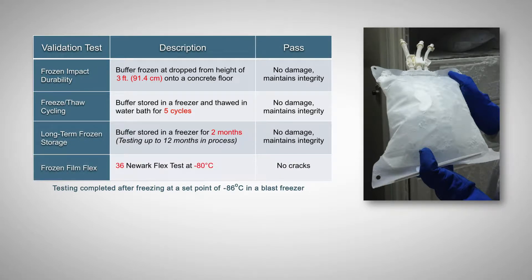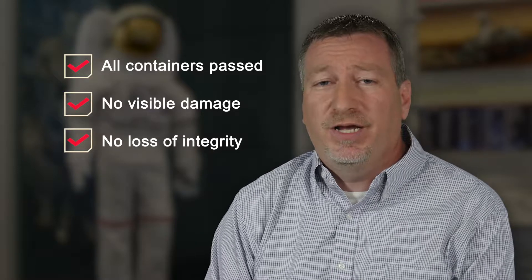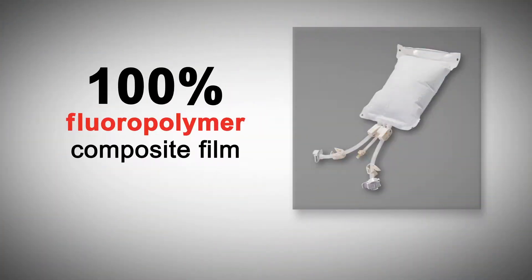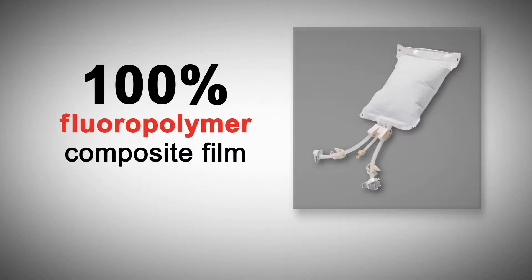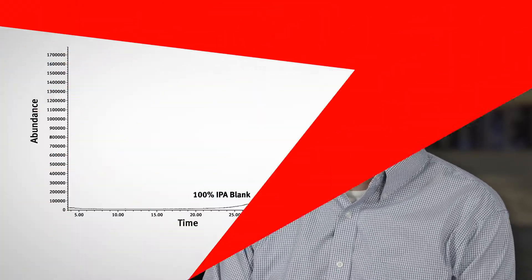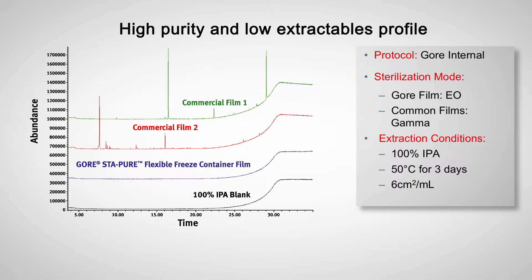All these tests were to ensure that the containers are robust and durable. All containers passed this testing with no signs of visible damage or no loss of integrity. Our containers are designed with 100% fluoropolymers, which are inherently pure. The overall extractables profile of GORE Stapier Flexible Freeze Containers is inherently low, and therefore minimizes product loss.